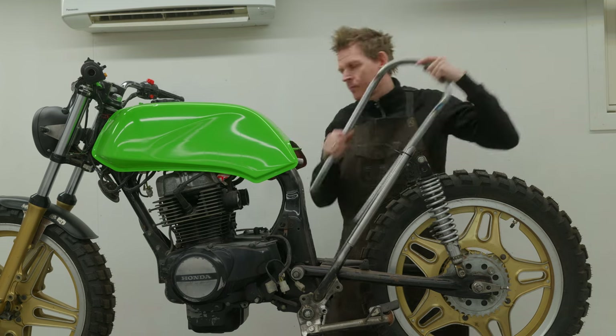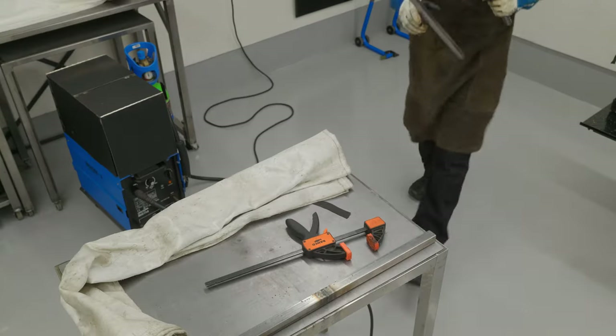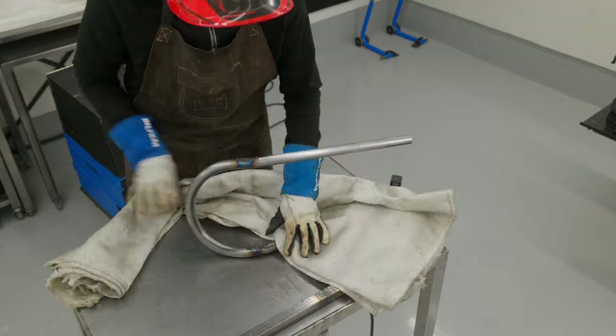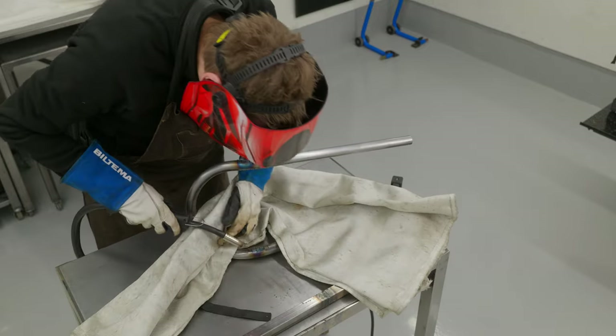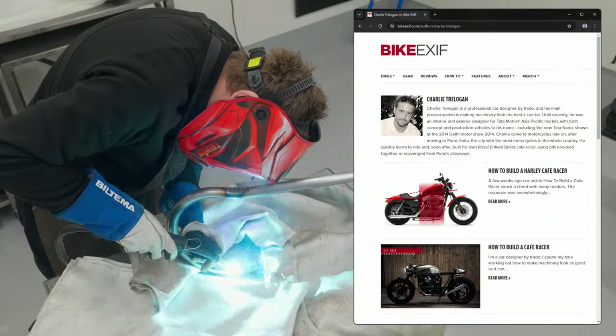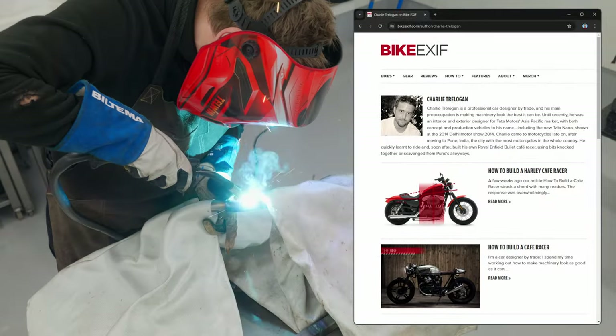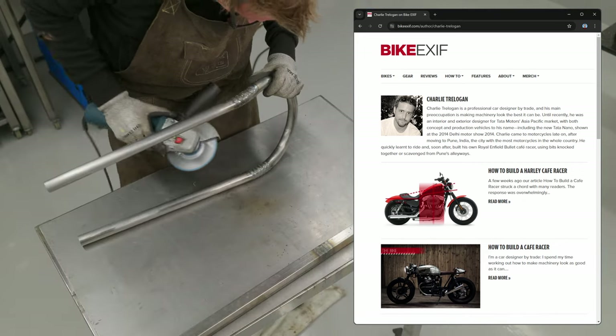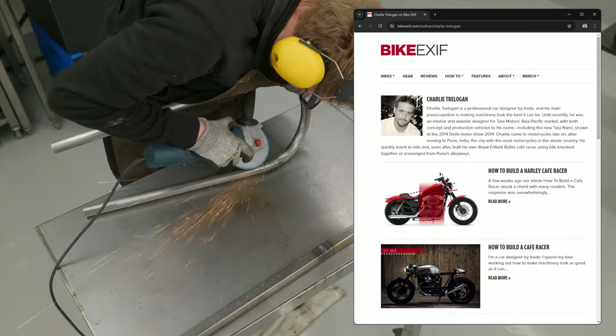Having matching angles is actually rule number 8 according to the cafe racer design principles I am using. What I'm referring to is an article named 'How to build a cafe racer,' written by Charlie Trelogan and published in the Bike Exif magazine back in 2014.